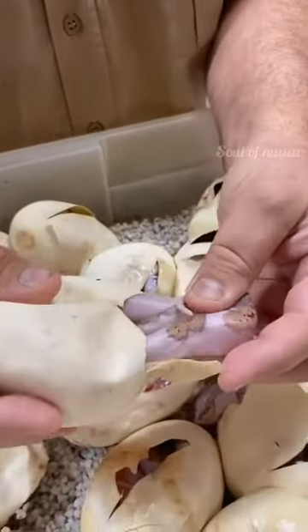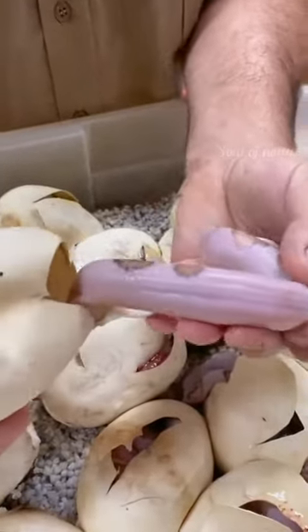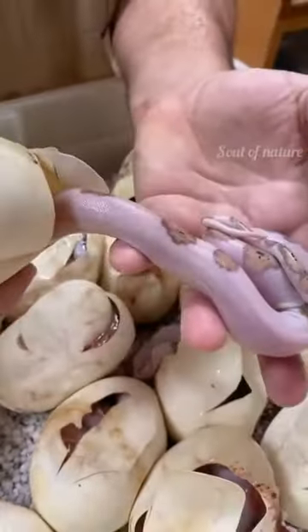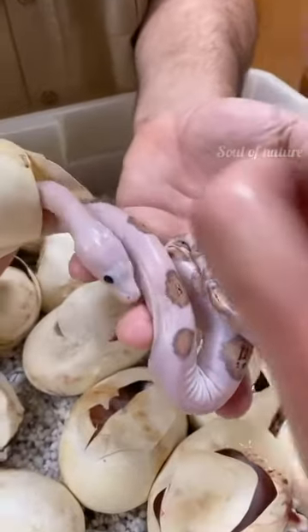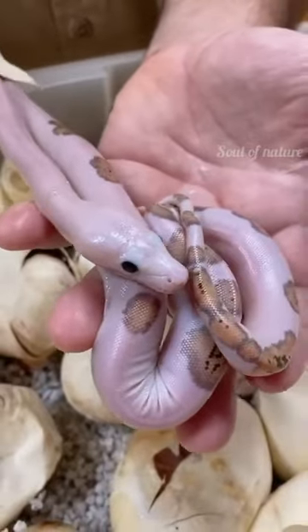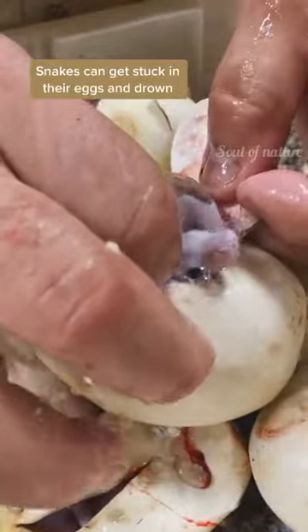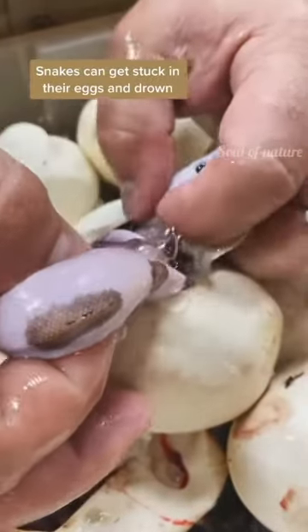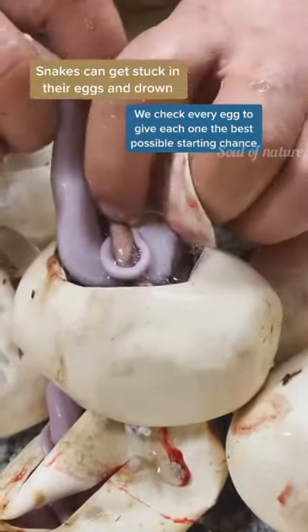Look how pretty these pied morphs are. So this one is a platinum — I think a tiger or super tiger — and it's a citron. Look at the head, is that incredible? Look at that snake, it's absolutely stunning. Make sure that one's not tangled up, because sometimes they're tangled up when they look like that. It looks like it was tangled up, but now it's untangled its head, so that's really good.